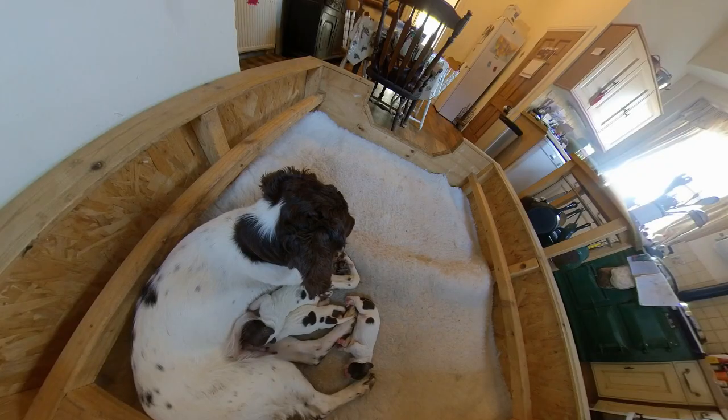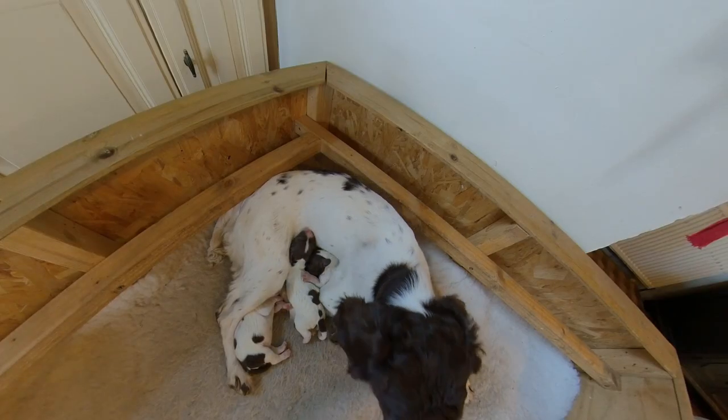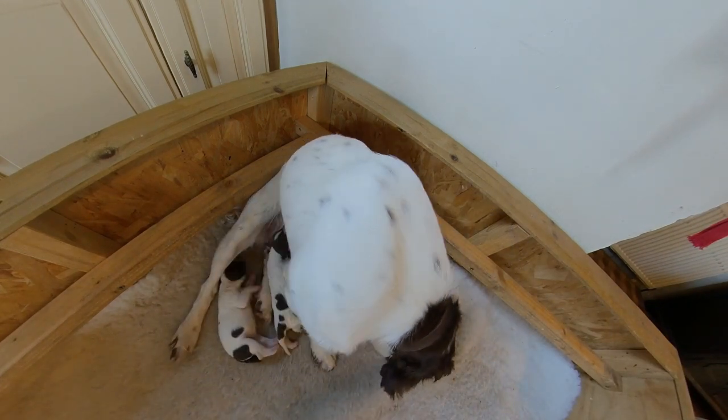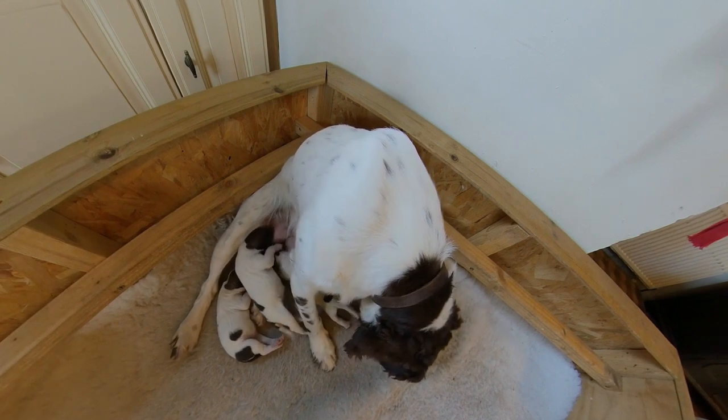She delivered the next one two hours later, and then another two hours after that she had another one. I thought she had more because her last litter was eight. I waited, nothing, and rang the vet to say she'd had three. The vet asked if I was happy with that or did I want to bring her in. But you just know your dog — she was not stressed, she wasn't straining to deliver anymore, so we just left her and she stopped at three.